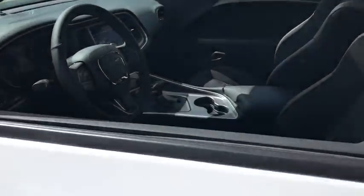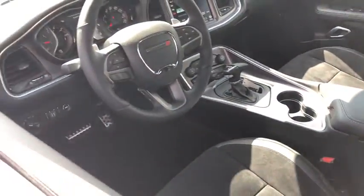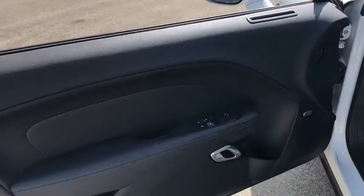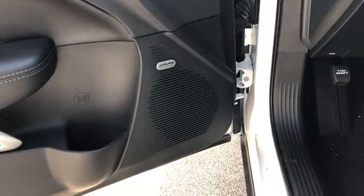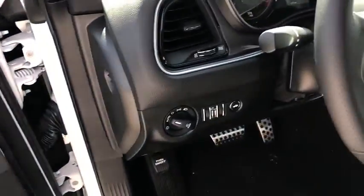Remote start, heated seats, traction control, all-wheel drive, power sunroof, Bluetooth, dual airbags, power steering, four-wheel disc brakes, universal garage door opener, trip computer.